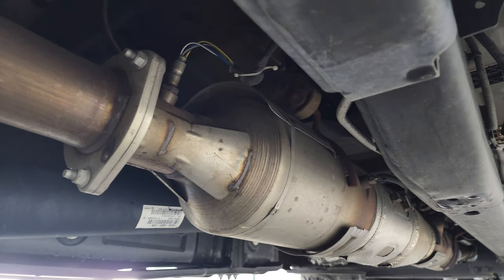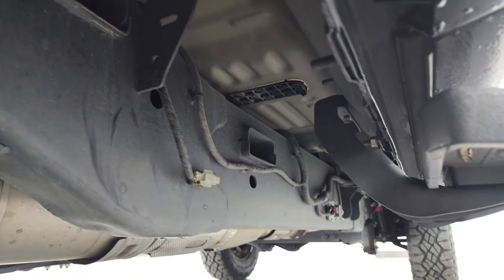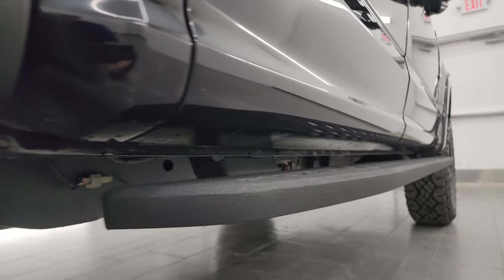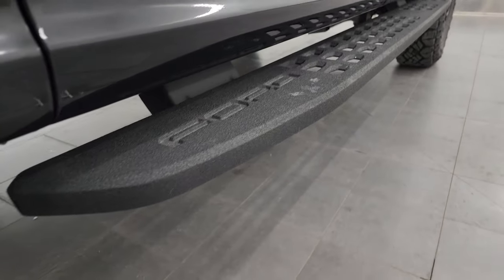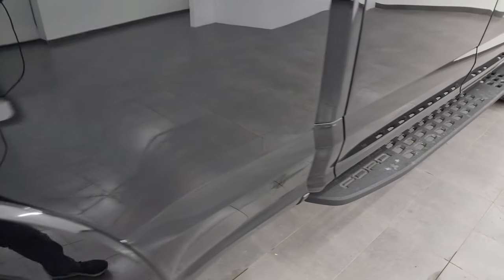The frame and underbody are in excellent condition with very little to no corrosion. It has all the remaining factory exhaust, so it hasn't been altered in any way. The lower rockers all look really good. It also comes with nice powder-coated step bars, which are also part of the Tremor package.